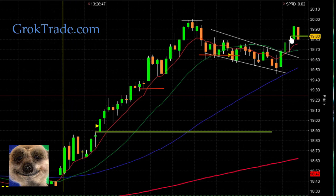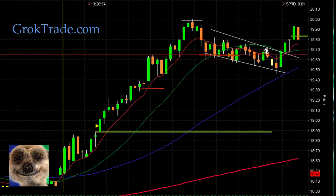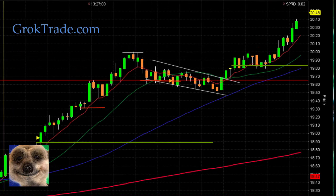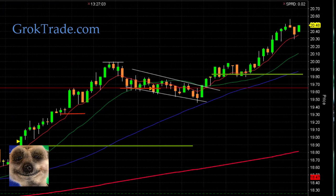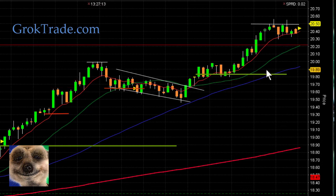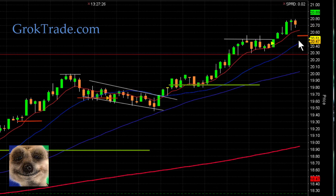Coming down here in this nice bull flag, I get my order set. It popped out initially and then finally I get in at $19.83, long on JDST. I bring my stop just underneath all this consolidation and the moving averages. It goes sideways for a little while, then boom — we're really making some money on this one. Now it's up here and $20.50 is acting as resistance, so I'm pulling my stop up following just between the 20 moving average and the 8 EMA.